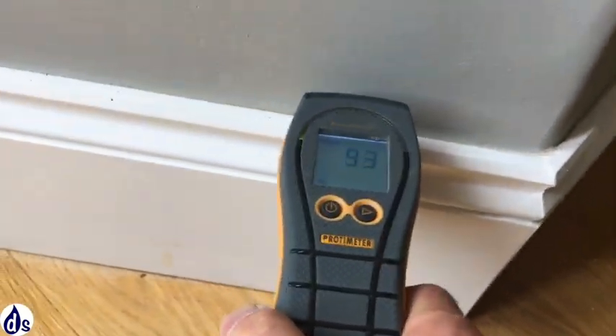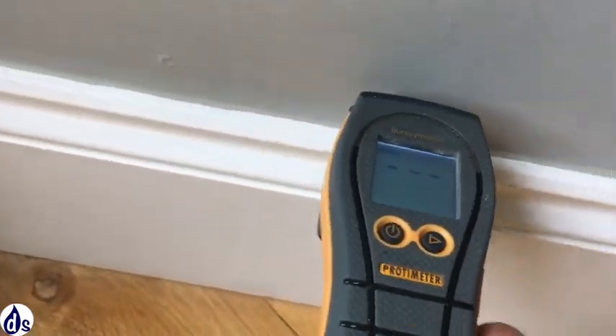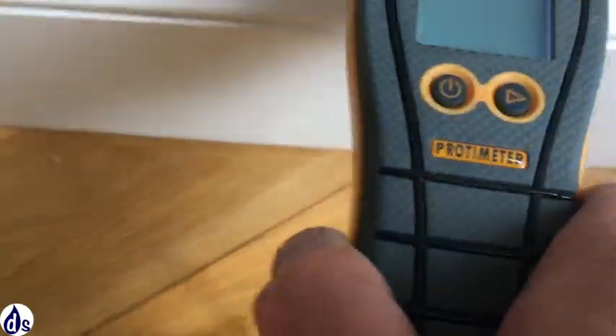We carried out a quick survey inside, testing all the walls with a damp meter every foot. This has been sped up as it takes quite a long time. No other walls were found to be damp, which is in line with the RICS survey.